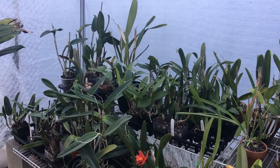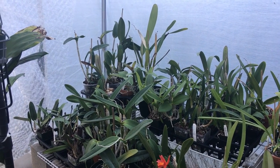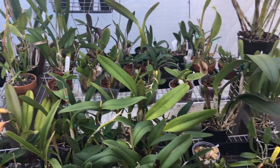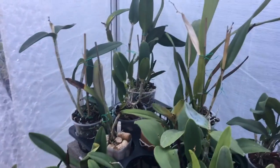Hey everybody, it's been a while and I just want to give you guys an update in my greenhouse. A lot of things have changed but I'll just start over here and give you an update.